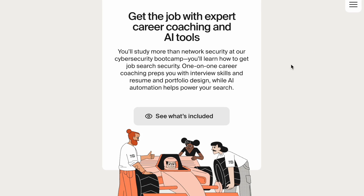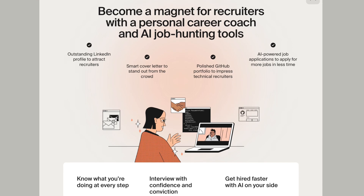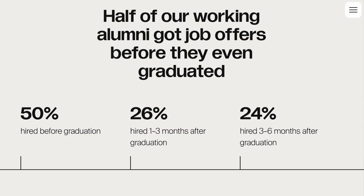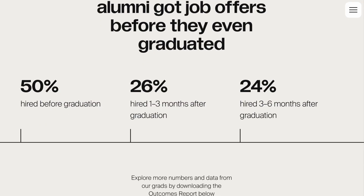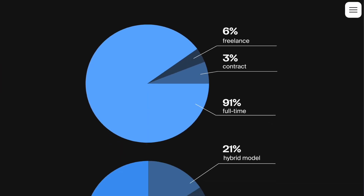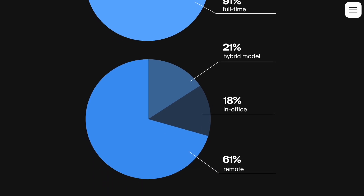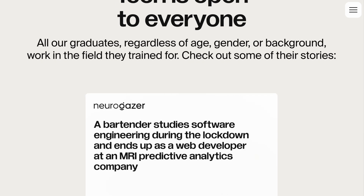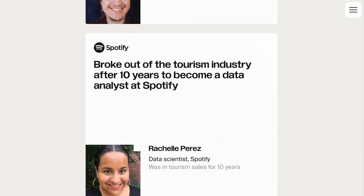Speaking of effective job hunting strategies, TripleTen offers one-on-one career assistance, which includes the job application process. 50% of their students land jobs before even graduating from the program, and 71% of their graduates secure remote roles, providing flexibility in where and how you work. This is one of the most impressive bootcamp hiring stats I've seen. Their median graduate salary starts from $70K annually, and the get-a-job-or-get-a-refund guarantee takes away a lot of the risk of starting an online bootcamp.